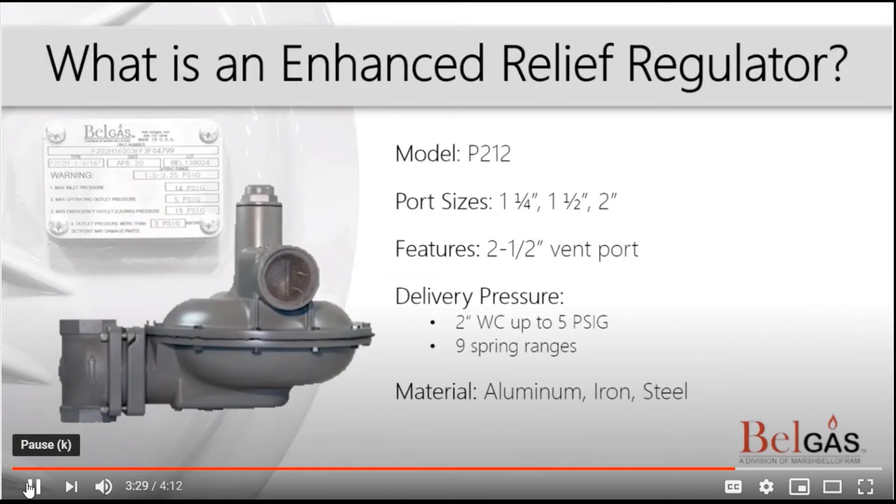Last on our list is an enhanced relief regulator. An enhanced relief regulator is a relieving regulator with an optimized design to maximize the relieving capabilities in an over-pressure situation.